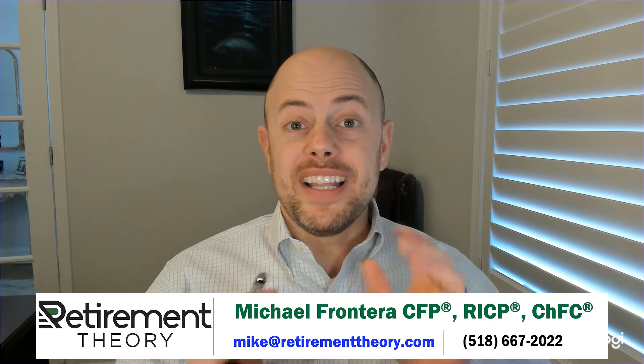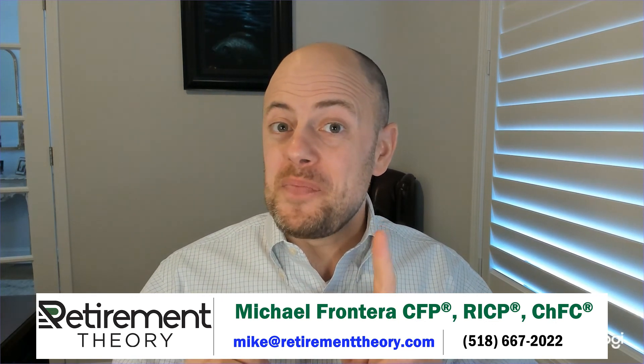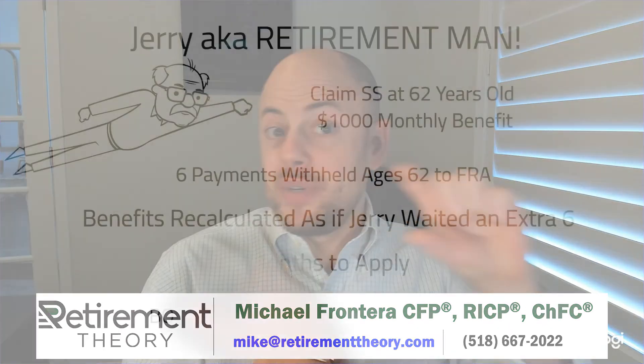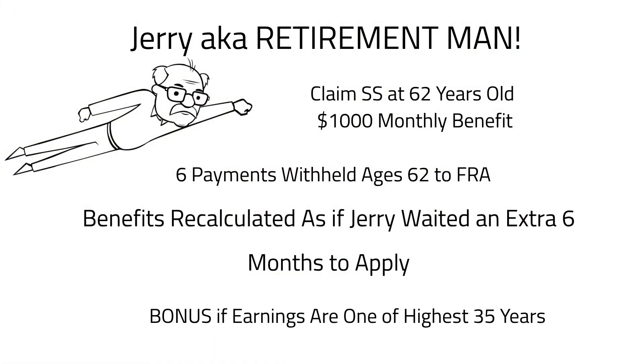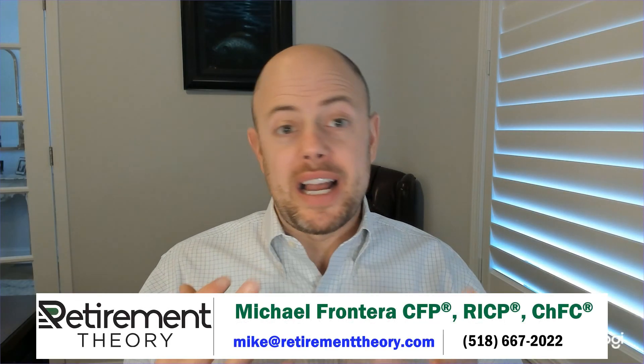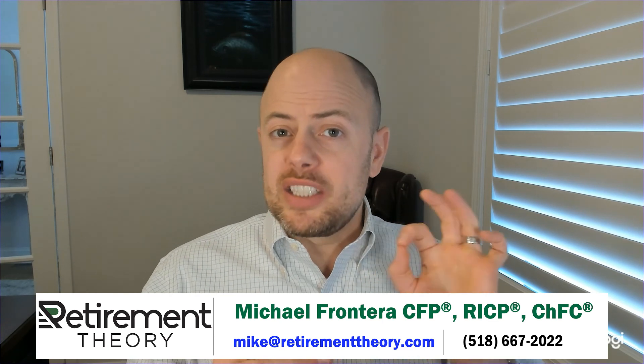While Jerry won't recoup those withheld benefits in a lump sum, they are designed to be actually equivalent over the rest of his life expectancy. And let's not forget Jerry's ace in the hole: SSA calculates your benefit based on your average of your top 35 years of earnings. So if one of Jerry's recent earning years is one of his 35 highest, his future benefits will be recalculated using those higher figures — and that's true even after Jerry has started receiving Social Security benefits.